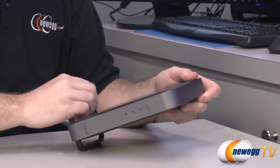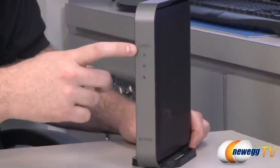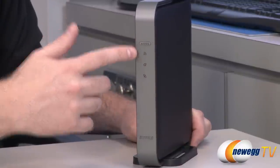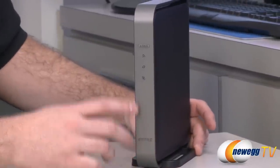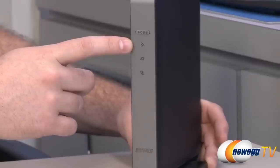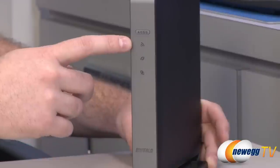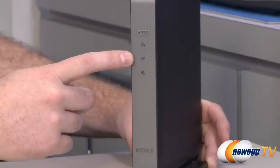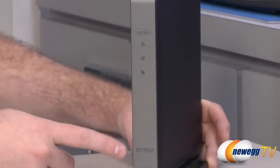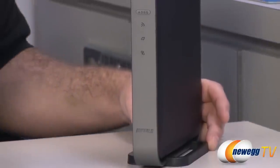Going over the hardware features: on the front we have an AOSS button — AirStation One Touch Secure System. If you're using compatible devices you can push that button to more securely connect a wireless device, especially when first getting the router set up. There are also LEDs — a wireless LED giving indications about wireless network status, an internet access LED that shows whether internet access is available, a router LED showing if the router functionality is on or off, and a Buffalo LED at the bottom that can be white or red to indicate power status or booting.